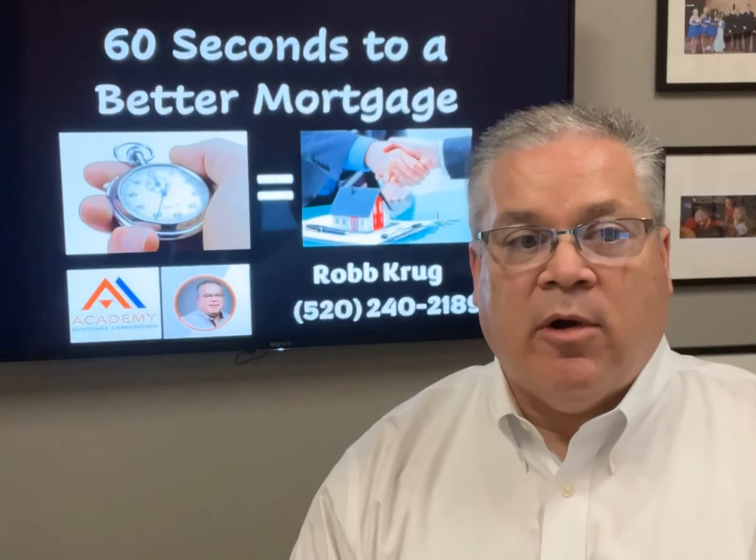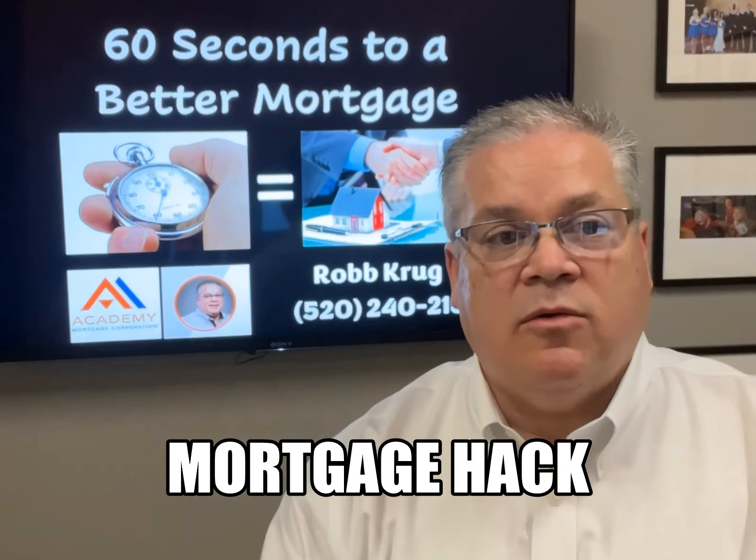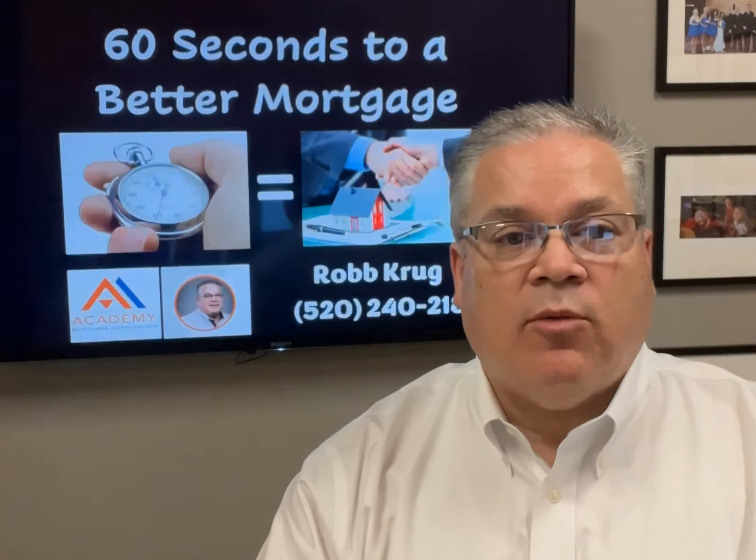Hey guys, do you want a lower rate on your next mortgage? Here's a mortgage hack that you can use. This is 60 Seconds to a Better Mortgage with Rob at Academy.